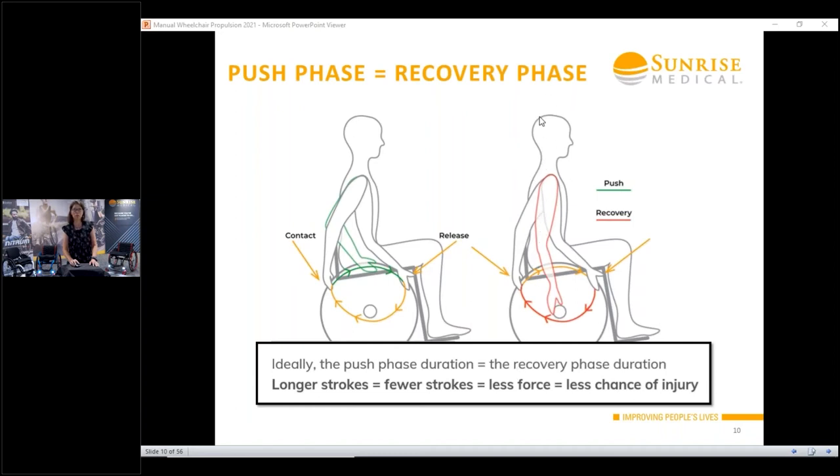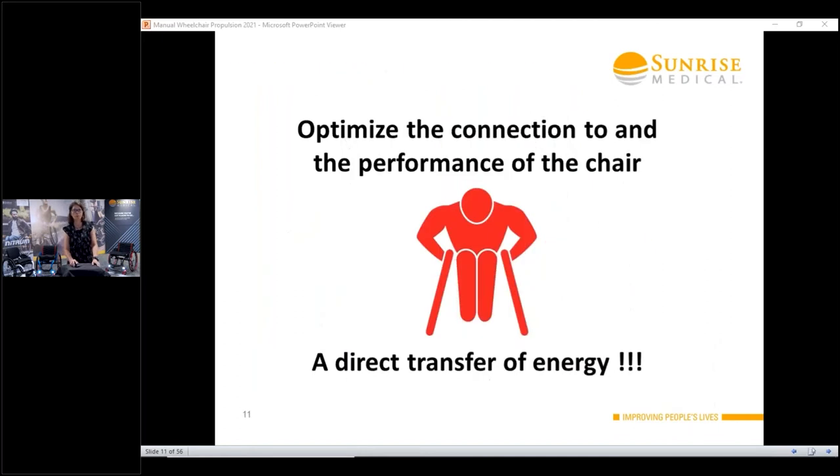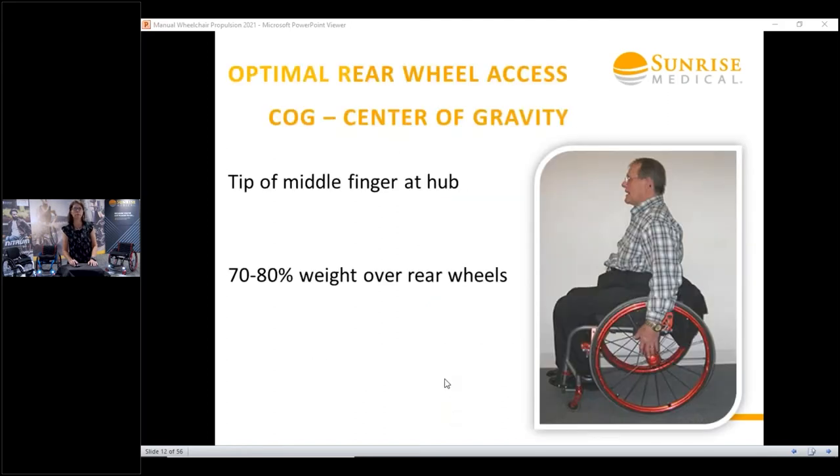A lot of this has to do with the posture of the client, making sure the biomechanics and integrity of that shoulder joint is good, and that we're sitting in a position over the wheel where we have access to create that push cycle. When we do this well, there is a better direct transfer of energy — the work of pushing goes into the work of moving that chair. The more direct transfer we can have, the faster and further they'll be able to go, the more efficiently, and the fewer overuse injuries we'll have.